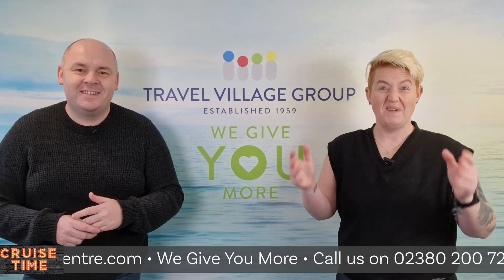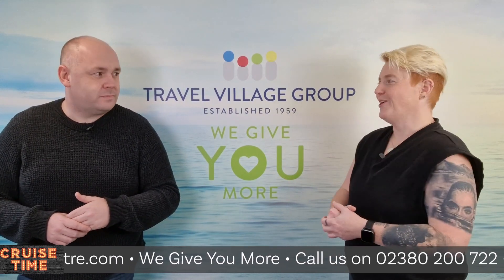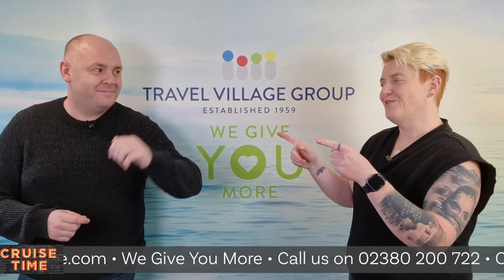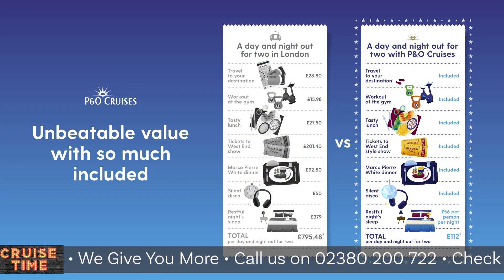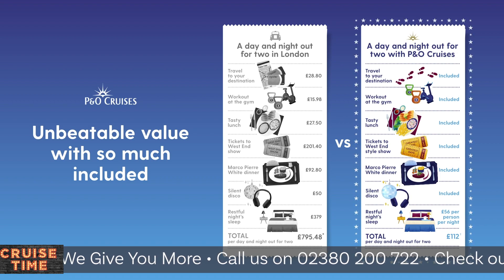So you've been to the theatre show, you've had your dinner, you want to go out dancing — but not just regular dancing. You want a silent disco! That's going to set you back about £50 each in London, but it's included with P&O Cruises.